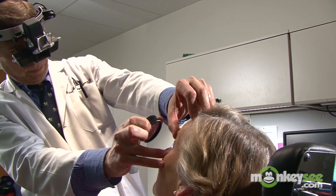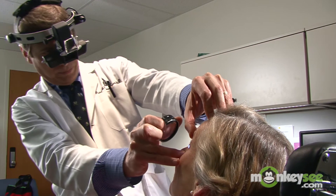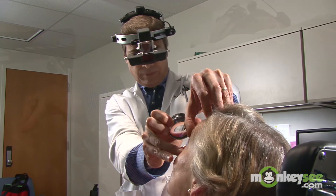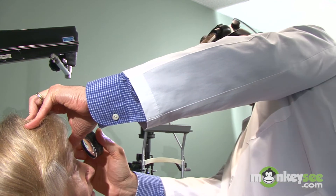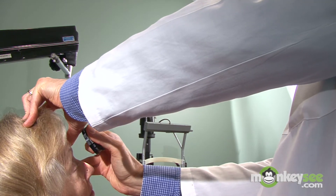Your doctor may also administer a color test to see how well the retinal cone cells — the cells that are responsible for perceiving color — are operating. If your doctor notices any problems with your visual acuity or your color vision, he'll administer some additional tests that are specific to identifying macular degeneration.